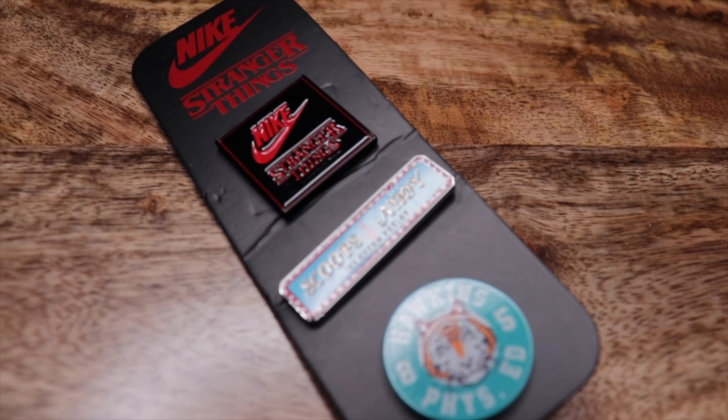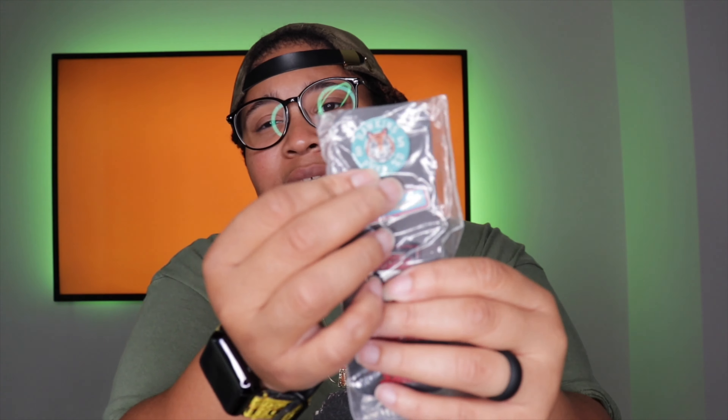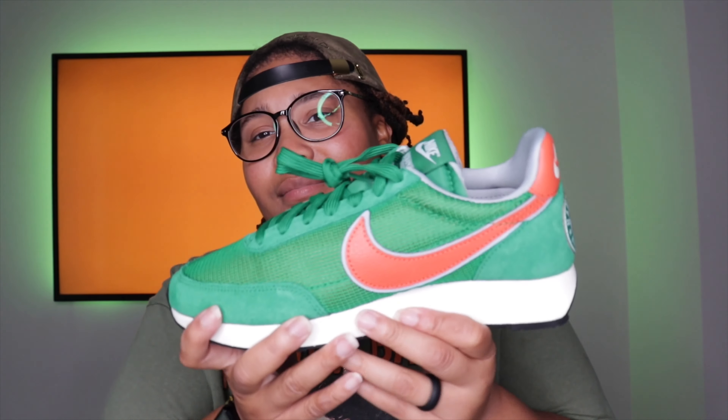Another really dope thing that came with both pairs are these pins. Each shoe came with three sets of pins. The first one has 'Nike Stranger Things,' the second one is from the ice cream shop — which I think is new to this season since I didn't remember it from previous seasons — and the third is a Hawkins Athletics Department pin. I thought it was really cool that they included these with both pairs. I didn't cop anything from the second Stranger Things release, but I'd love to find just the pins from that pack since those were different from these.